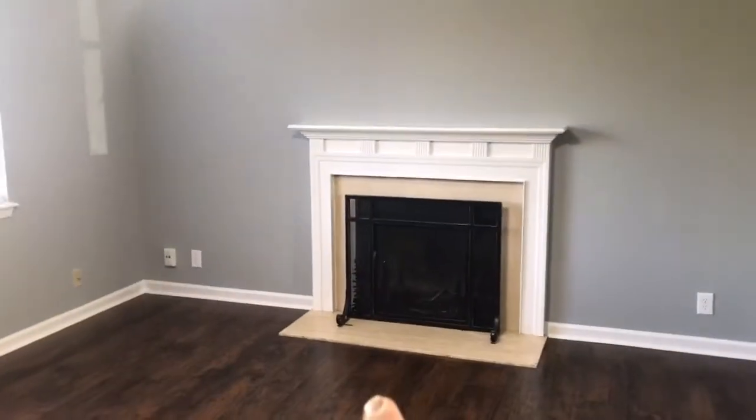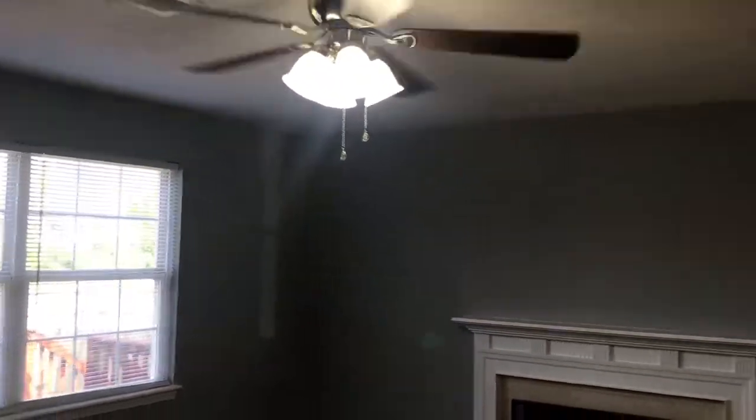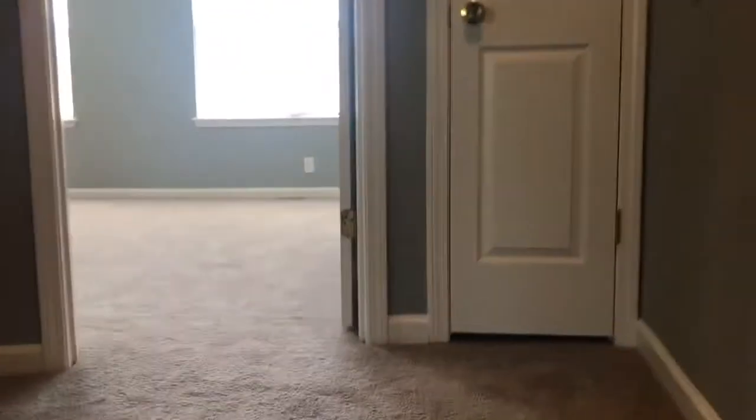We've got a half bath here — nice little vanity. Brand new laminate hardwood floor in the large living room. Another little pantry or closet over there. Got a real wood-burning fireplace — everything's agreeable gray paint, new lighting, new fixtures. New carpet upstairs. Let's take you upstairs and look at it. I love helping people help themselves get houses.